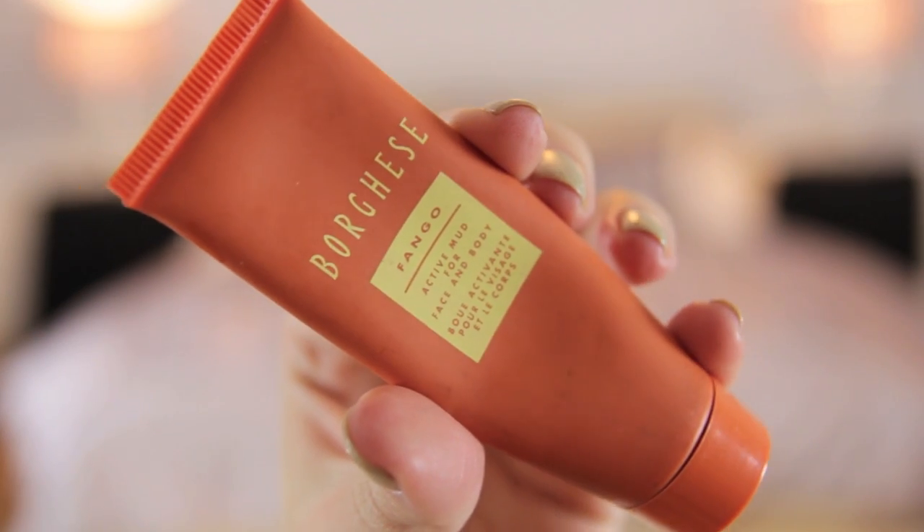Another mask I've used up sadly is my Borghese Fango Active Mud for face and body — this was just a sample size. It lasted me maybe 10 to 15 uses; I put it on my chin, nose, and sometimes between my eyebrows if I have any build-up or breakouts. This stuff is just incredible — it cleans out your pores, gets rid of blackheads, and if I can feel a spot coming I put this on and it won't develop. I will repurchase the full size, but they're currently sold out on Cult Beauty, which is really annoying. They do a large glass jar, I think 500ml for £50, or a 200ml for £25.